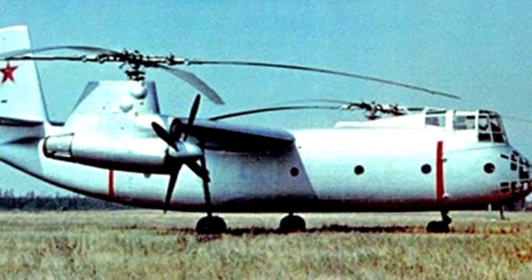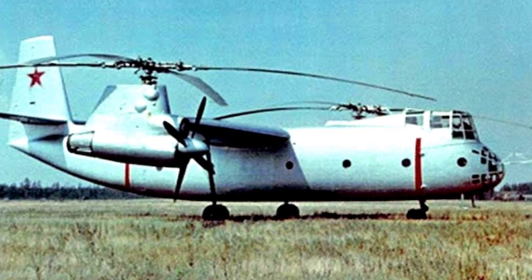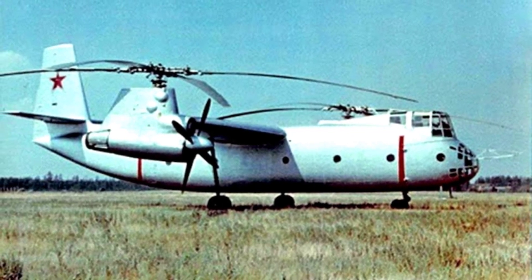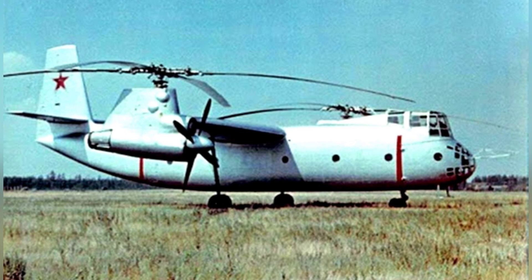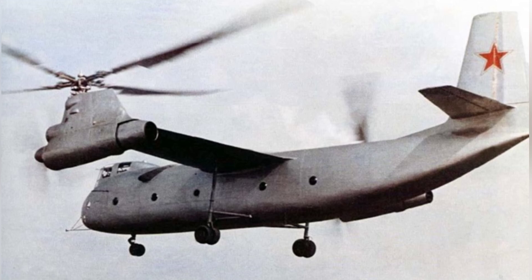The MI-6 helicopter took over the transportation task from the Ka-22. It was designed in almost the same era as the Ka-22, with a similar set of short wings, but without the propellers used for propulsion — it only generates lift during forward flight.